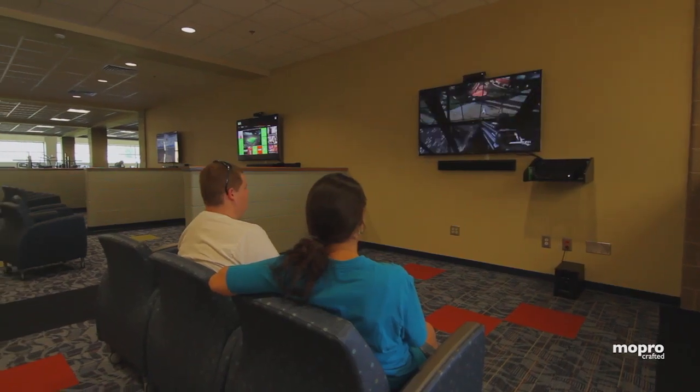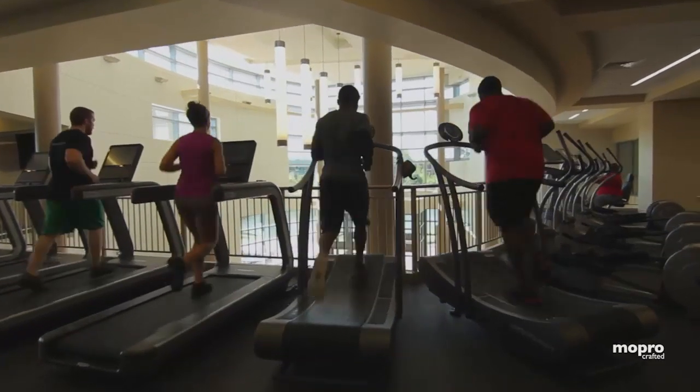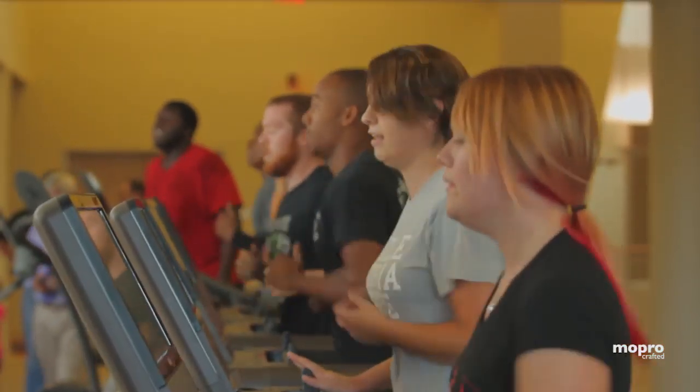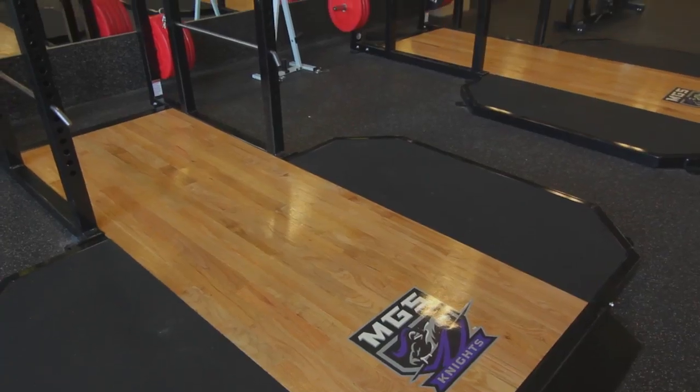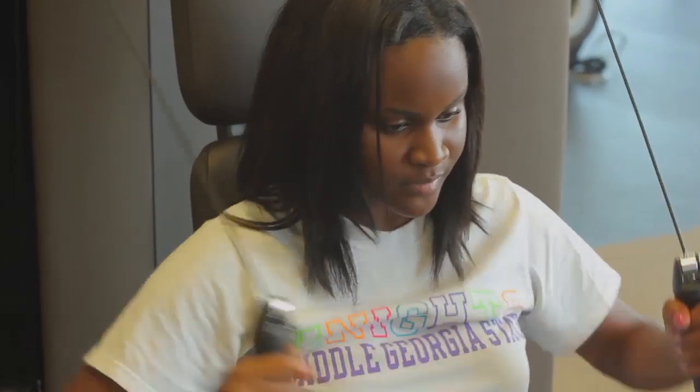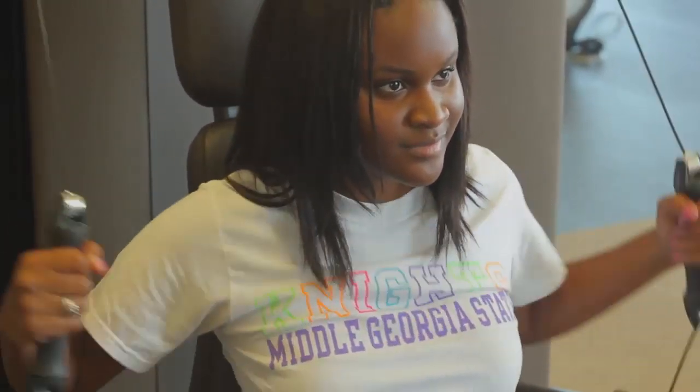My favorite is actually the video games and the treadmills, because I actively play soccer, so I love running on the treadmills a lot. All the students love the new upgrades, especially because of the high-tech equipment we have. Students enjoy coming here a lot more, especially with all the things you can do here now.